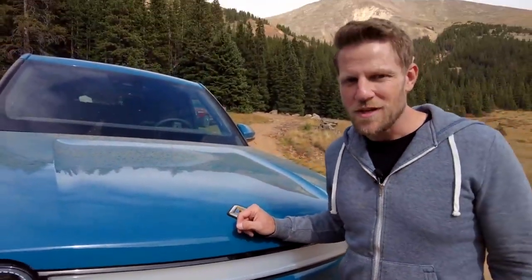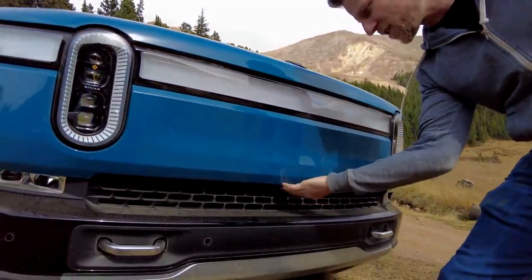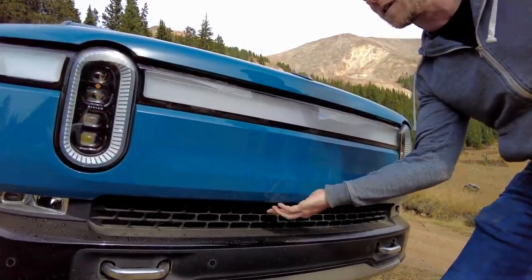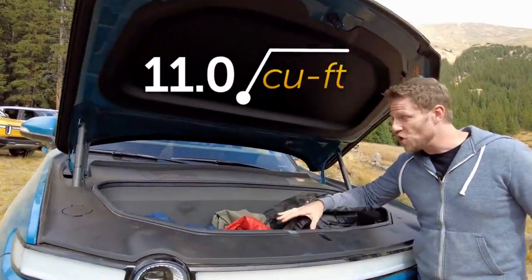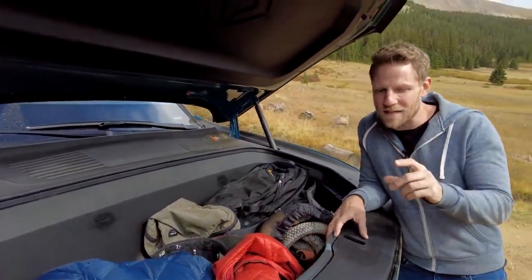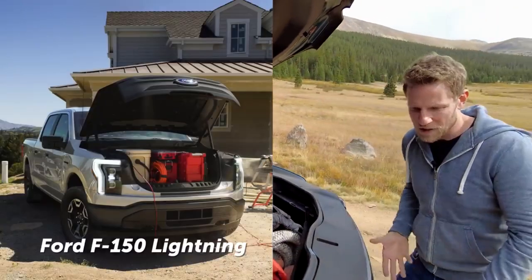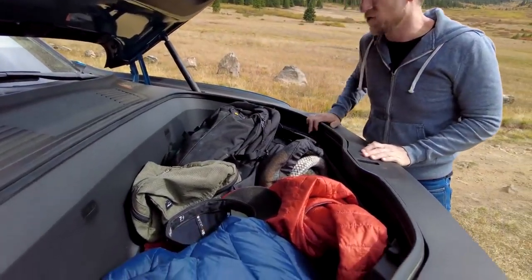Like many electric cars, the R1T has a frunk. To open it, go to the center camera, slightly to the left, and there's the button — it powers right on up. The amount of space is good and it's another great secure space to put stuff. I will say I prefer how the Ford F-150 Lightning's grille comes up with it for a low lift-in; on the R1T you have to lift up and over. Nonetheless, a useful space.